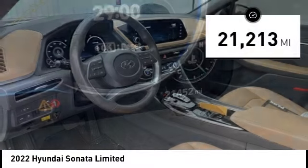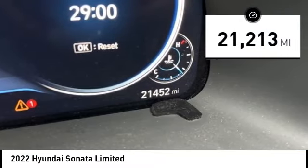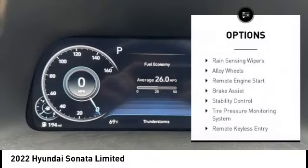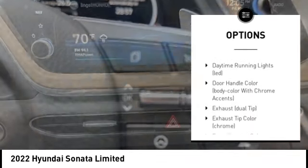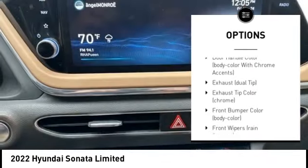This vehicle has less than 25,000 miles. Here are some of this vehicle's great options: rain-sensing wipers, alloy wheels, remote engine start, brake assist, stability control, tire pressure monitoring system, remote keyless entry, battery saver, and front stabilizer bar.